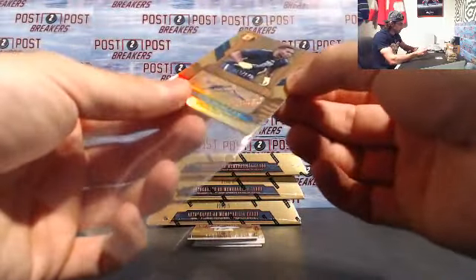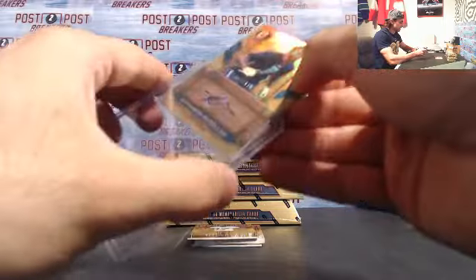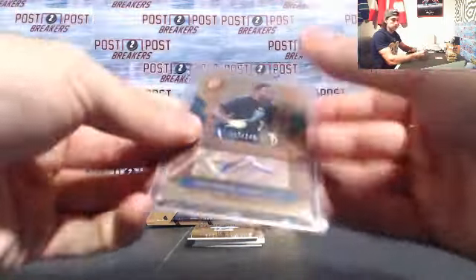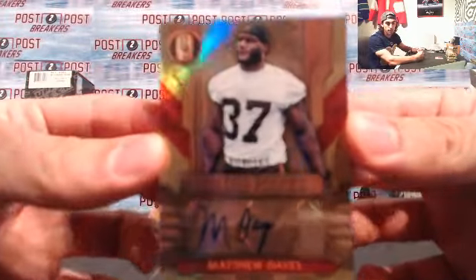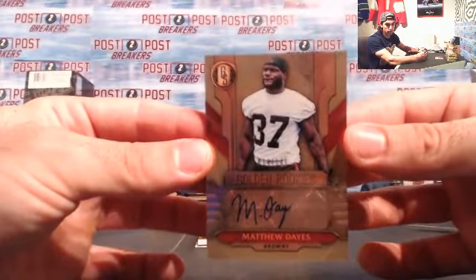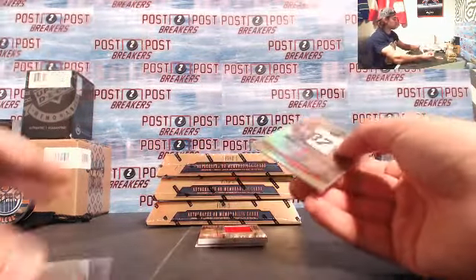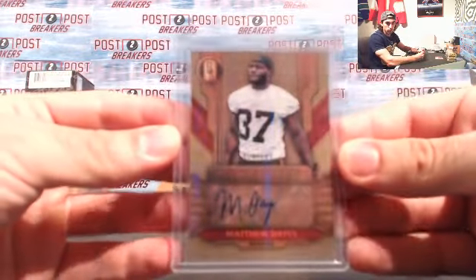Nice looking cards — this is the first box break, first time opening this product. Pretty nice looking card right there. Next we have another Golden Rookies auto, this time for the Cleveland Browns: Matthew Days, 14 of 149. That's 14 of 149 for the Cleveland Browns — Golden Rookies, Browns, to 149.